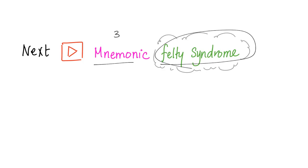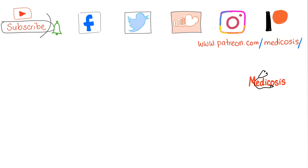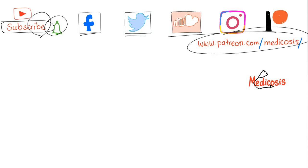Please subscribe and join the tribe. Hit the bell to get notified. Join me on Facebook and all platforms. Go to patreon.com/medicosis to support the channel and get PDF notes, cases, audio notes, etc. Thank you so much for watching. This is Medicosis Perfectionalis, where medicine makes perfect sense. Until next time, please be safe, stay happy, and study hard.